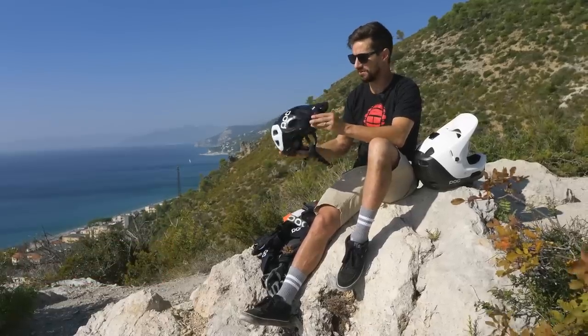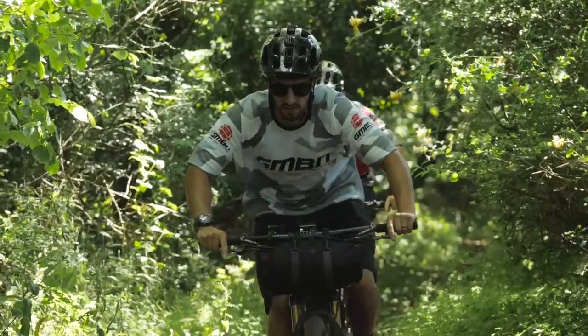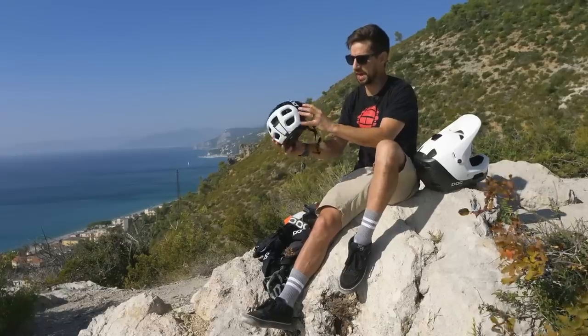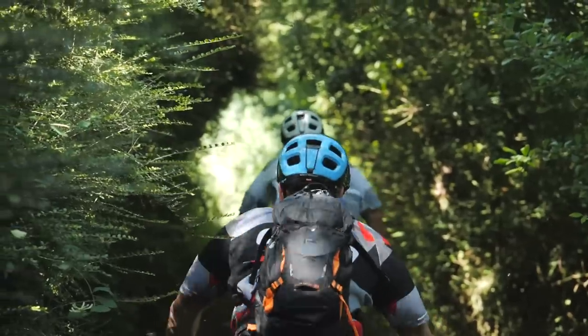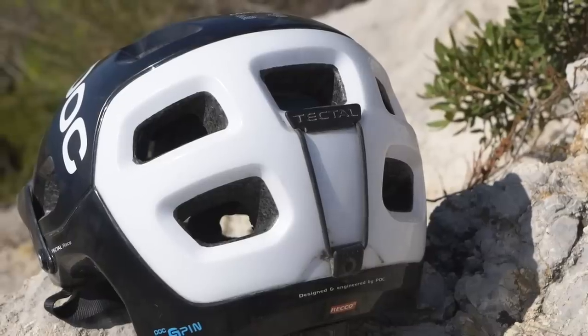One of the main features about this helmet is the vents — it's designed to draw in the air as you ride along and really ventilate your head and keep it cool. You do have that protection down the back of your head that you'll see from these trail-type helmets. This one's even got a goggle strap retainer, perfect for those enduro rides.